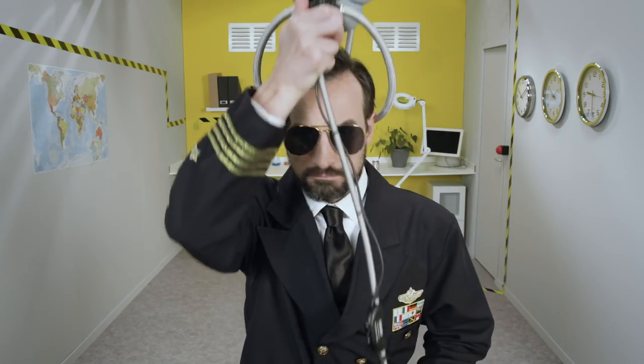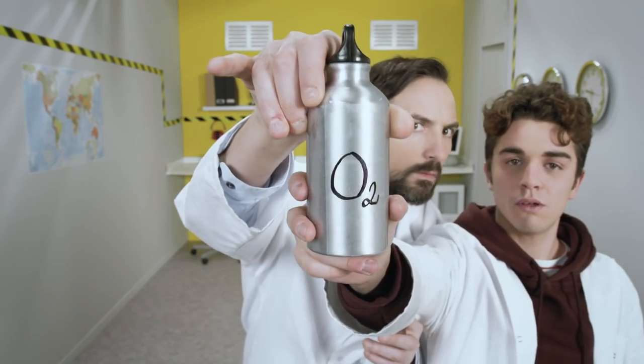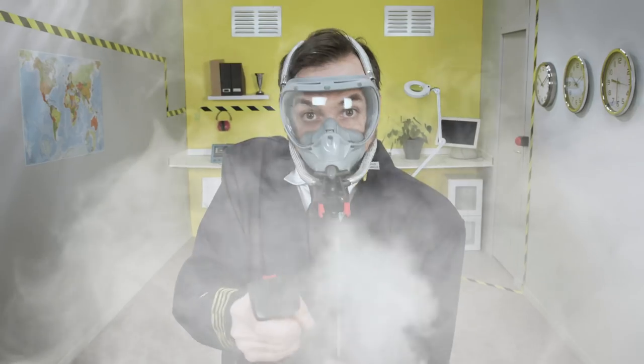The pilots are equipped with oxygen masks that they can wear permanently as a precautionary measure and in case of cabin depressurization. Their oxygen is supplied from a special canister, and an integrated visor ensures good visibility, even if there is smoke in the cockpit.